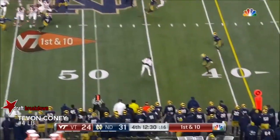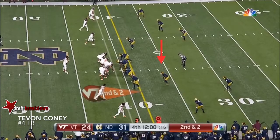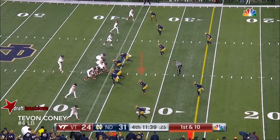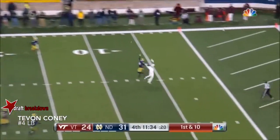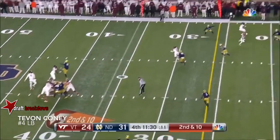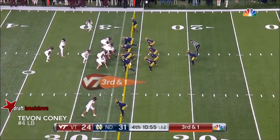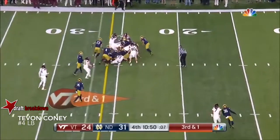Good field position by Virginia Tech at the Notre Dame 49, and Evans goes right to work with his favorite target. Designed run for Evans, and he's easily going to pick up that first down. First and 10, Evans going for the deep slot. On second and 10, the ball is caught by Cam Phillips. And they give it to Marshawn, and he picks up the first down.